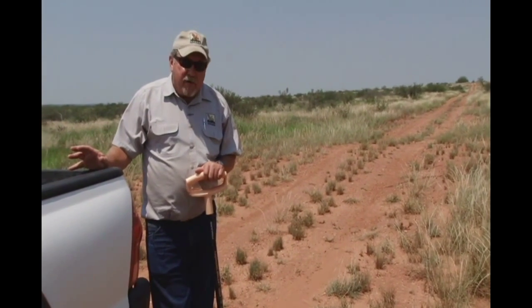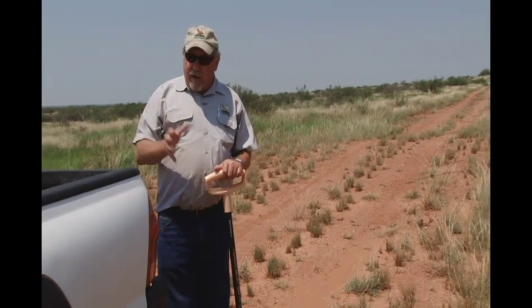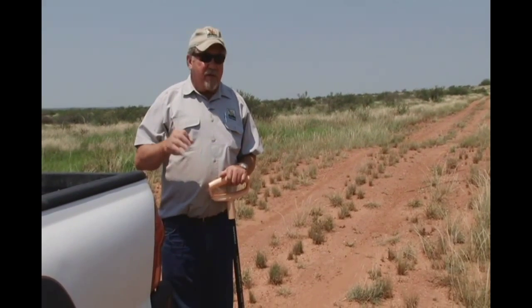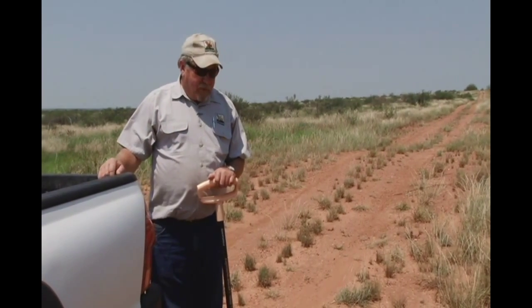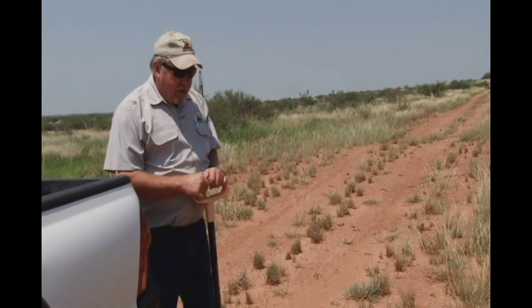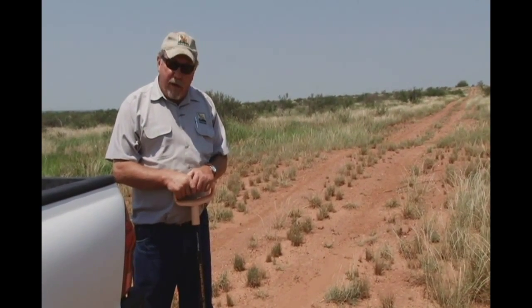Mr. Hammond was a water miser. His philosophy was that he wanted to keep every inch of rain that fell on his property and every inch that his upstream neighbor gave him. He was a very astute, studious individual about water dynamics and how it flows across your country. He capitalized on that through what he called spreader dams, and we've adapted that same strategy here to create these quail oases.